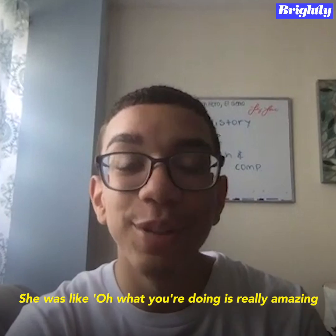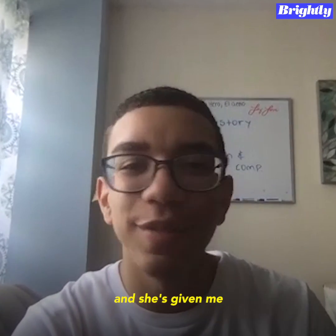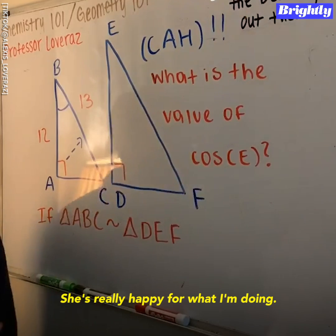She was like, what you're doing is really amazing, I need to keep it up. And she's giving me positive notes every single time. She's really happy for what I'm doing.